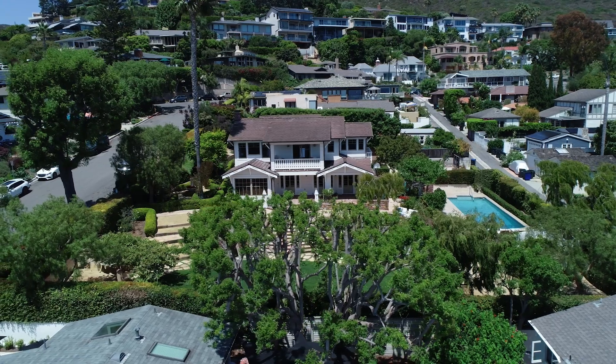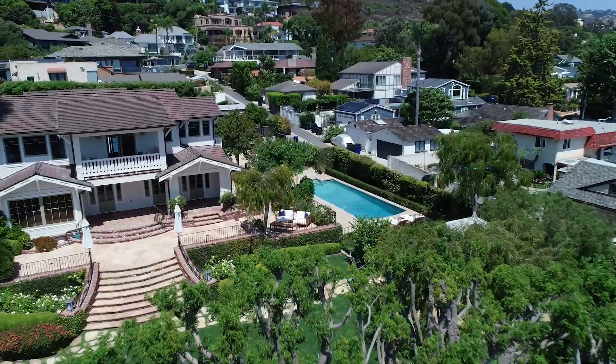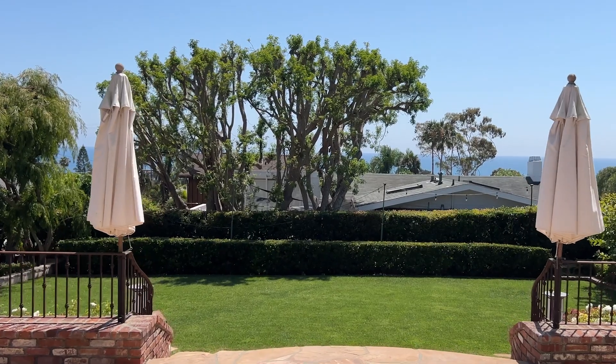The house itself is roughly 3,600 square feet, five bedrooms, four and a half bathrooms, beautiful pool, gorgeous grounds, fruit trees, tremendous privacy, and yet so close to beaches, cafes, art galleries, restaurants, and all the wonderful things that Laguna Beach has to offer. I hope you enjoy the tour today.